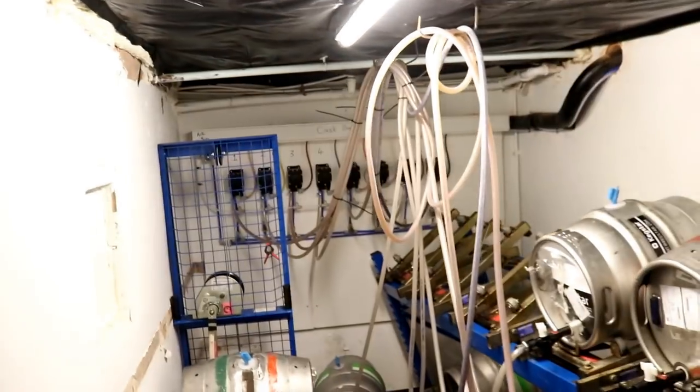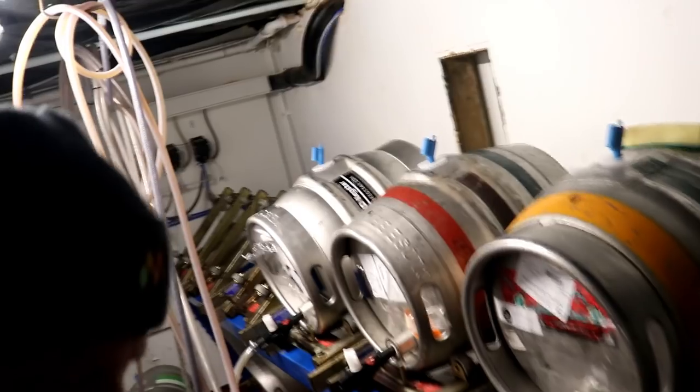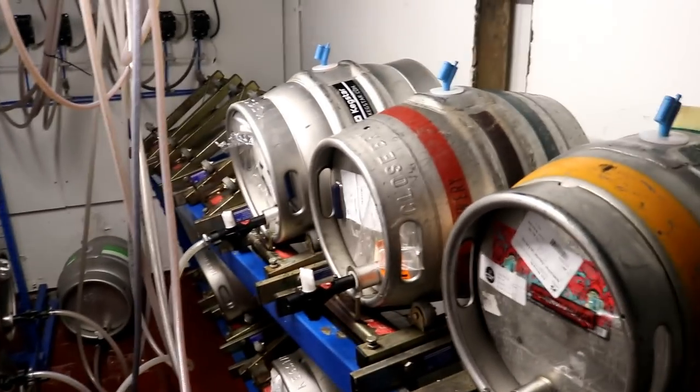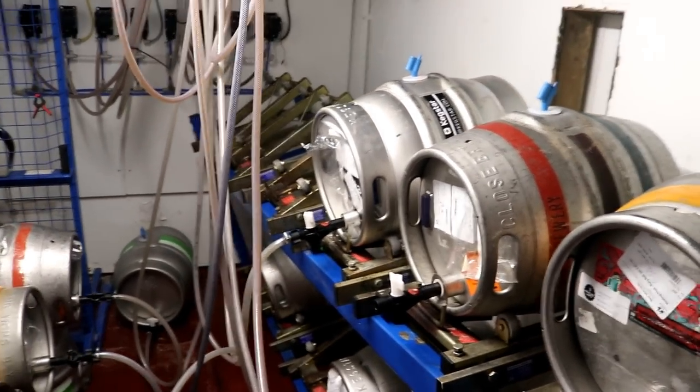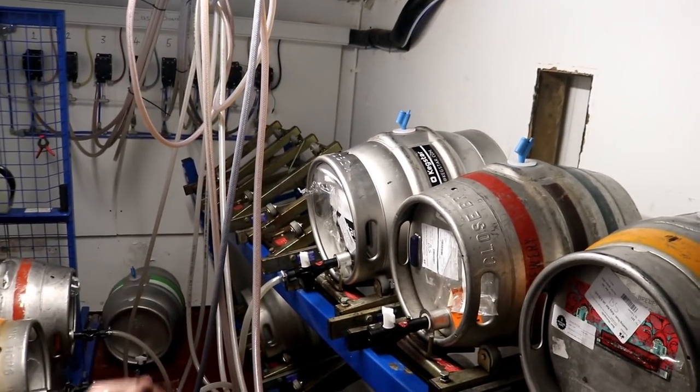Good morning, folks. Welcome along to the brew shed. We're in the cellar today because last night there was a tragic accident. Fortunately, no beer was hurt. The old stillage has got a big caddy wampus on us — look at that! The old gal has actually collapsed and gone through the floor in that bottom corner.